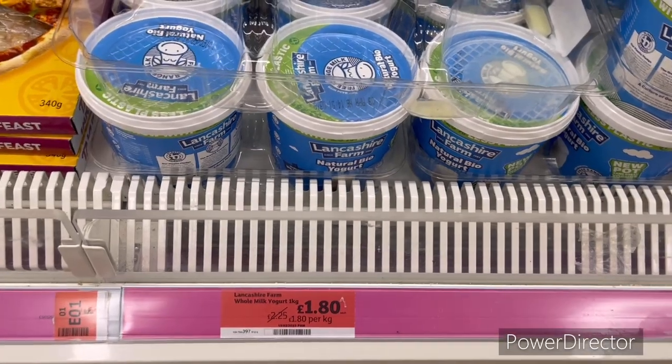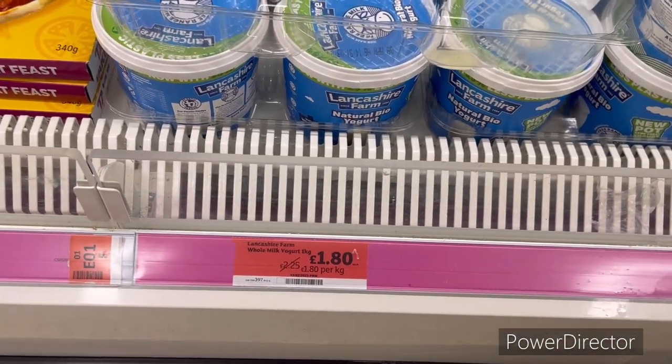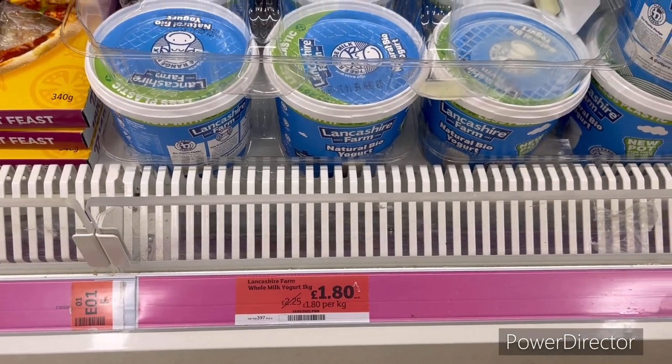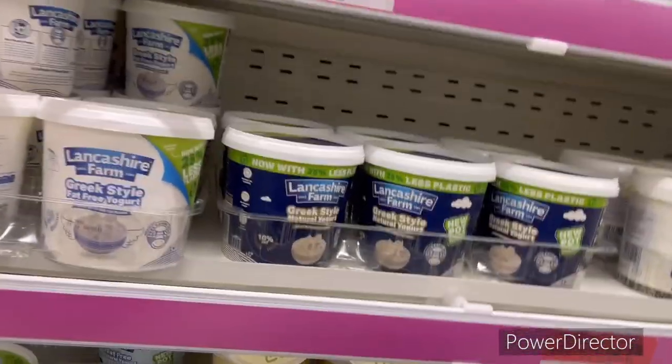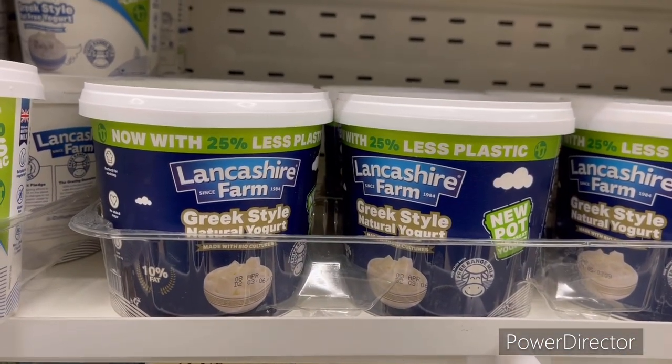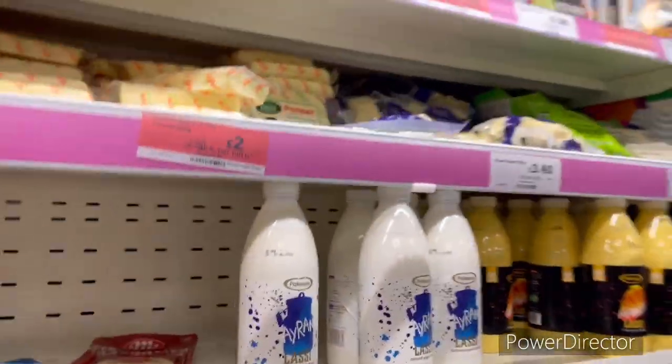This is something most people eat — priced at £1.80 per kg. This one here is £2.25 and is very thick.